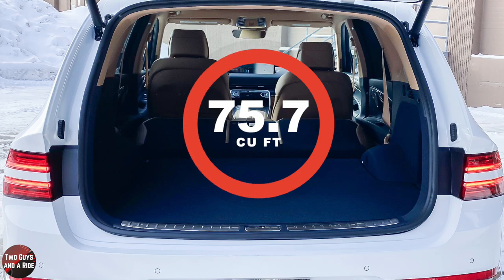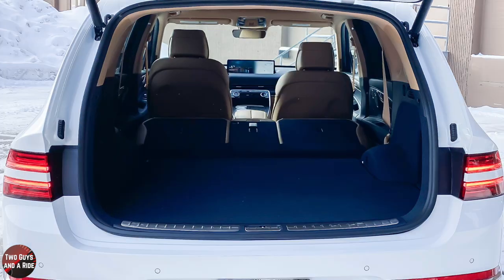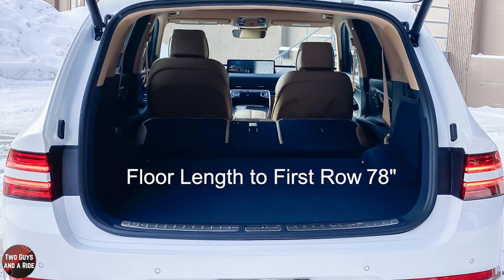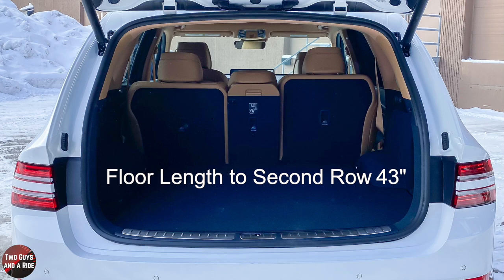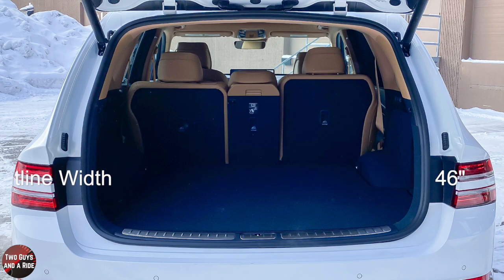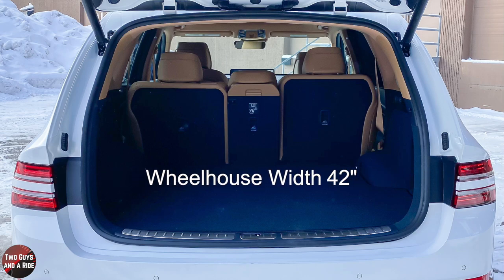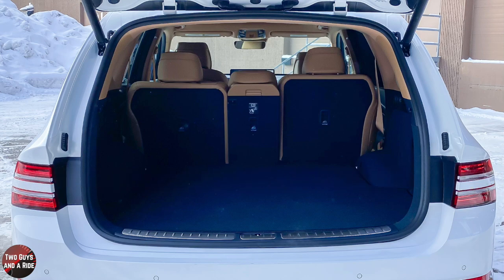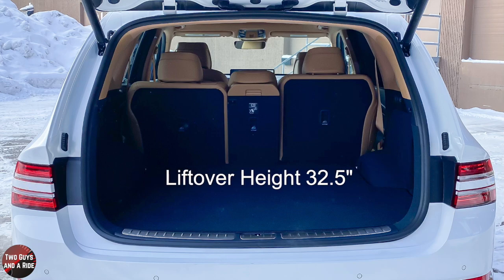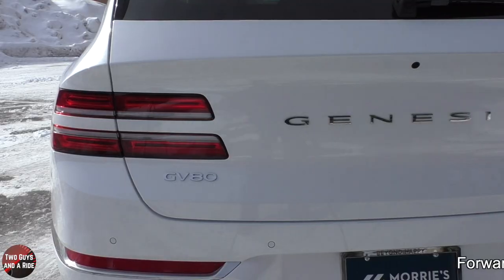Max cargo volume behind the front row is 75.71 cubic feet. Max cargo volume behind the second row is 35 cubic feet. Cargo floor length from the front row to the seal is 78 inches, and from the second row to the rear seal is 43 inches. Cargo width at the beltline is 46 inches, at the wheelhouses is 42 inches, cargo opening height is 29.5 inches, and overall lift-over height from the ground is 32.5 inches.